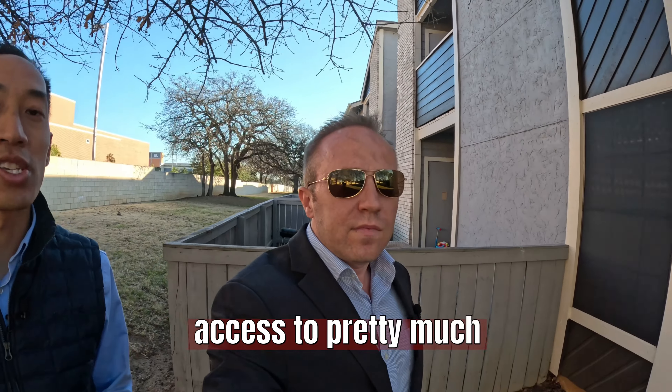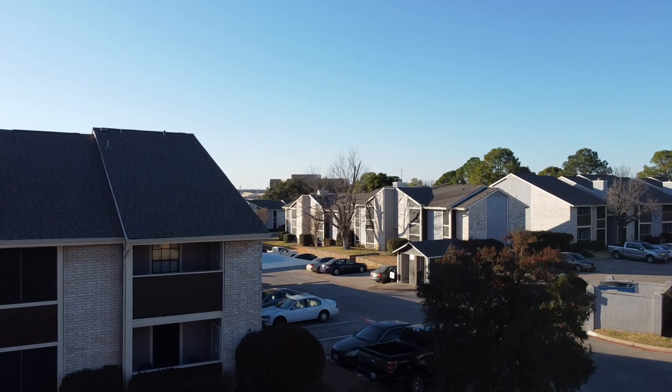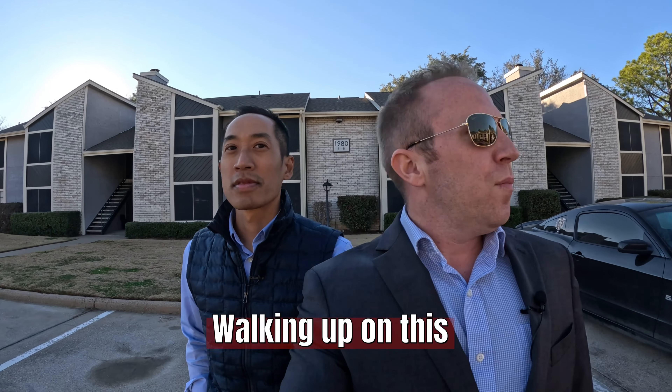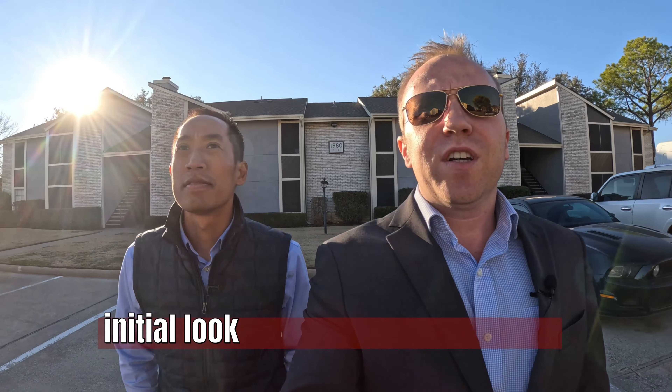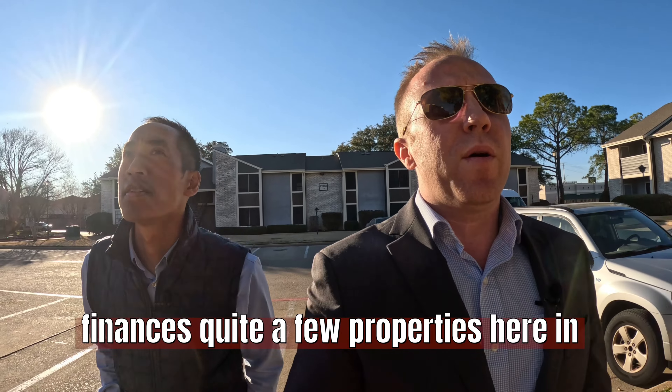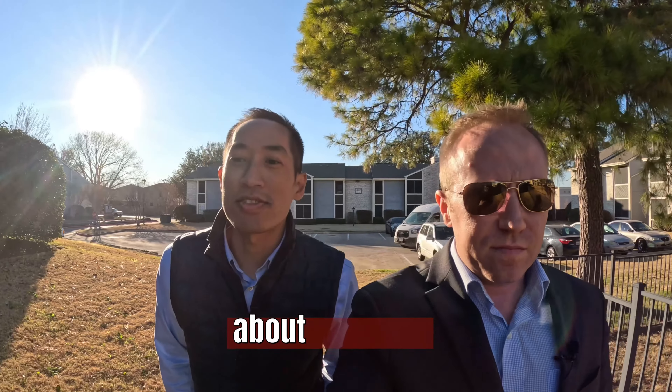Walking up on this property, the initial look is that there's not a lot of deferred maintenance here. It's a 1983 construction and the exterior looks really nice. In the submarket of Bedford, Old Capital finances quite a few properties here, and this one is about 176 units — a good size.